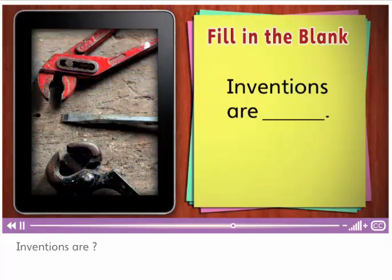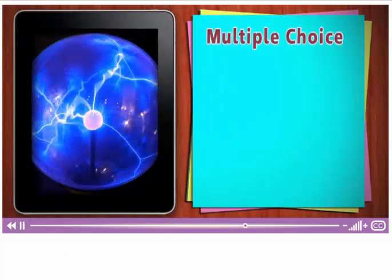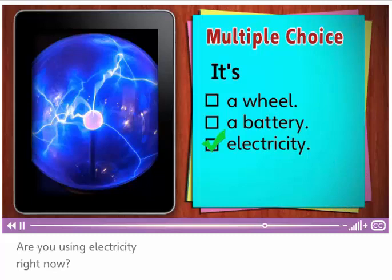Inventions are useful. People use this every day — you're probably using it now. What is it? Is it a wheel? A battery? Or electricity? Electricity. Are you using electricity right now? How?